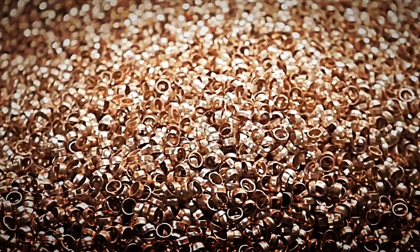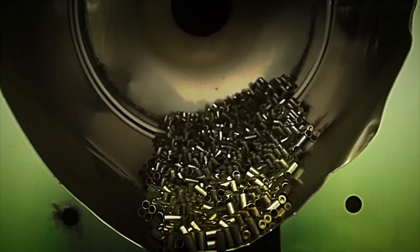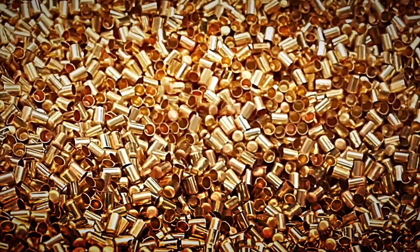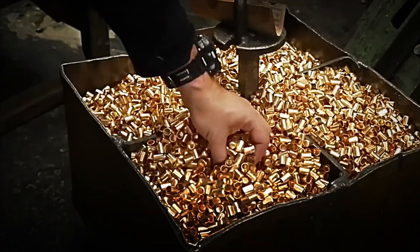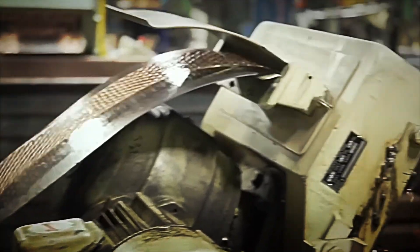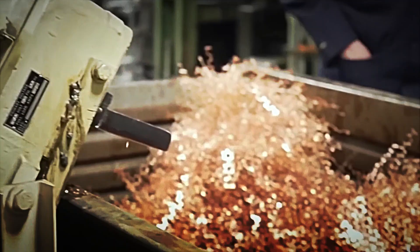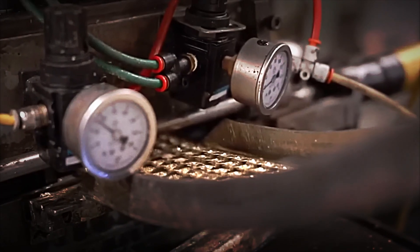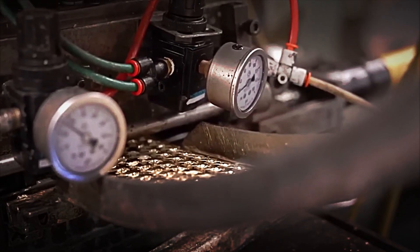Circular discs called blanks are cut from the brass coil. Each of these will be transformed into a cartridge case. There is no margin for error here. The diameter of each disc is measured with tolerances of micrometers — one millionth of a meter. A minimal variation could mean that the projectile will not fit properly or that the firing pressure will not be distributed properly.